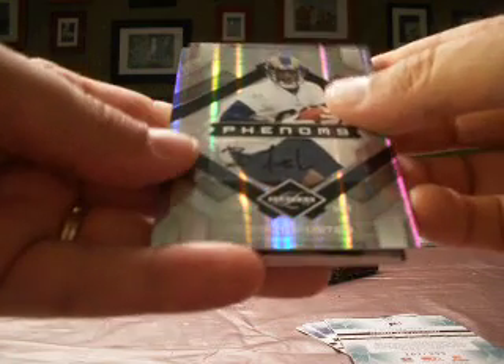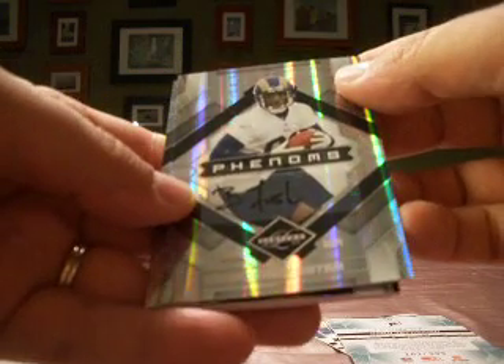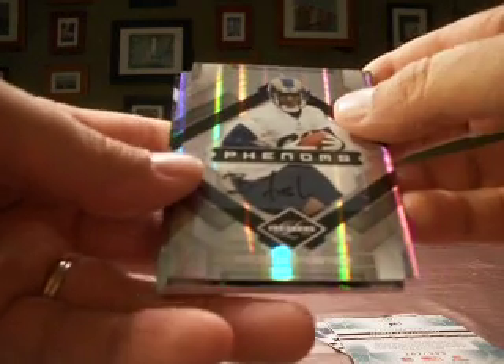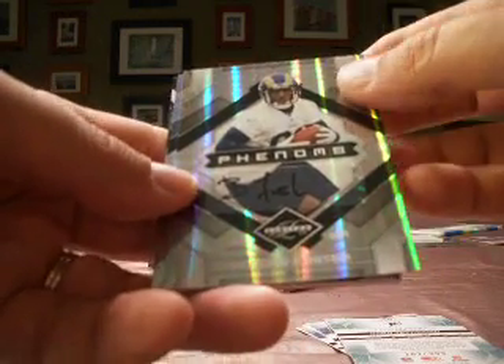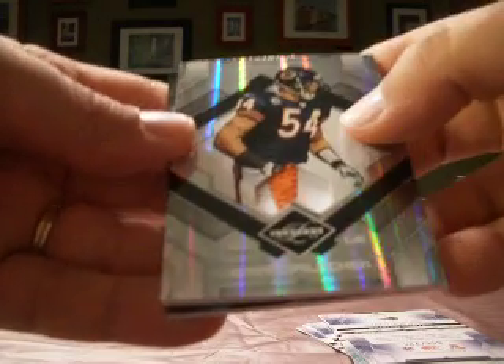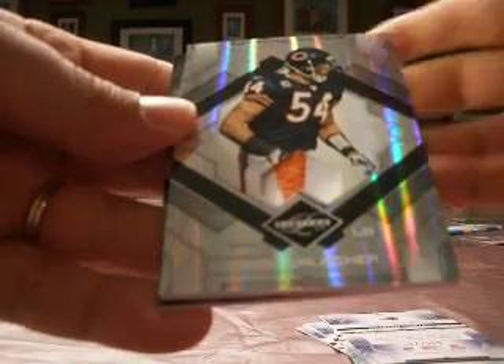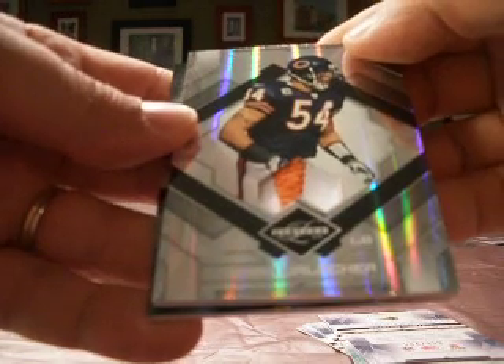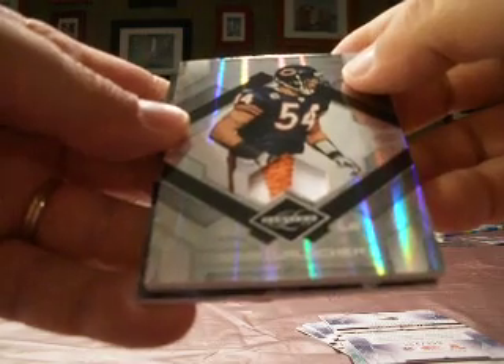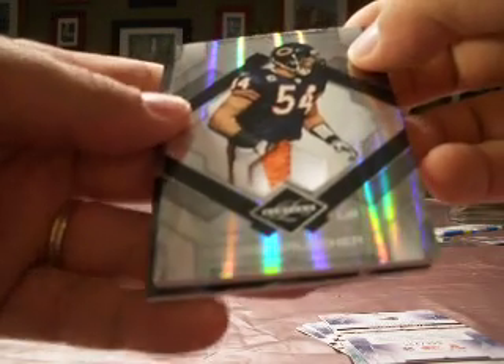Our hits: we've got a rookie auto of Brooks Foster — that is NLR 44-34. And I've used the line before but I love his sunglasses. Numbered out of 399, a nice looking Brian Urlacher game-used — 2 color for Chad Dude. So Urlacher goes to Chad Dude.